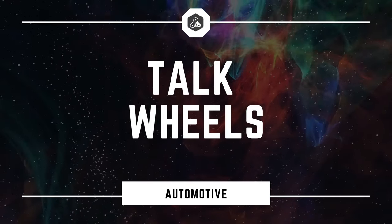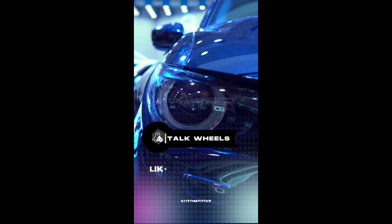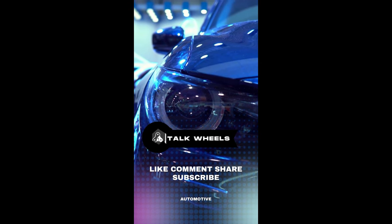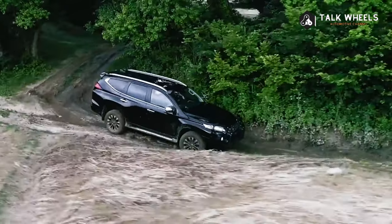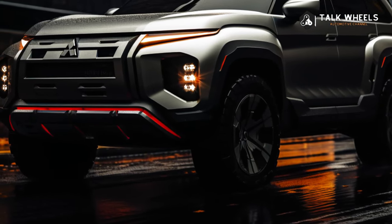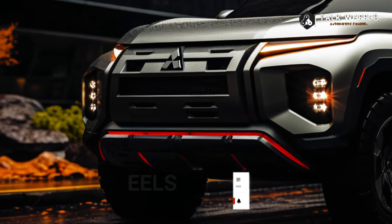Hi, welcome to Talk Wheels. Many people think that Mitsubishi will release a new Pajero Sport next year or in early 2025.